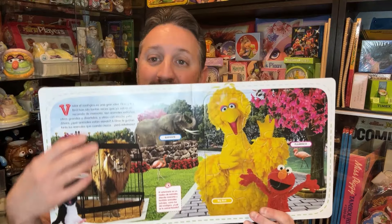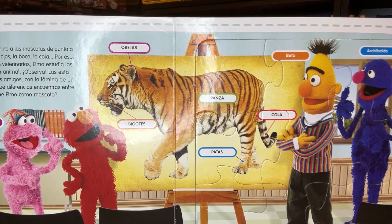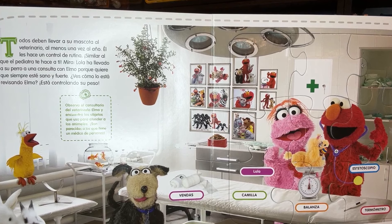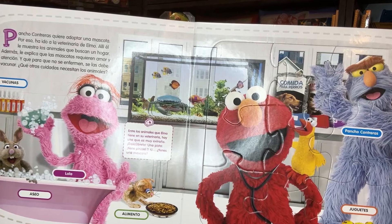So you can see a section about animals and then a puzzle of Big Bird and Elmo. Lola and Elmo explain the different parts of a tiger to Bert and Grover. Lola and Elmo explain the different parts of the veterinary office. And Lola, Pancho Contres, Little Bird, and Elmo talking about the Veterinarian's Hospital. Anyway, Veterinarian's Hospital — that's from a different Muppet show.